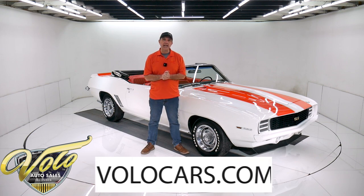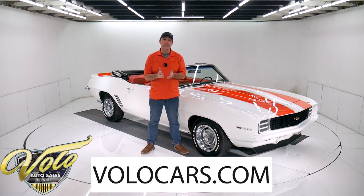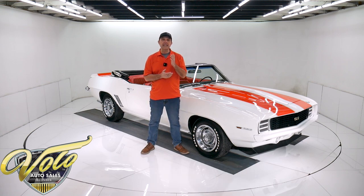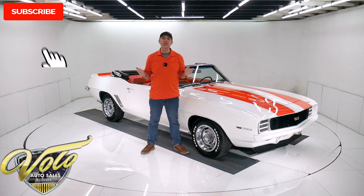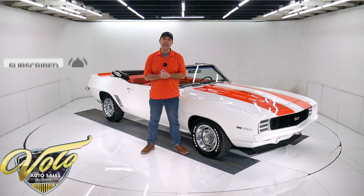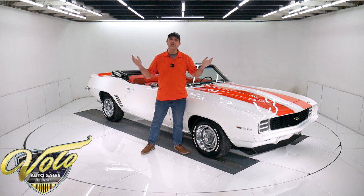Go to volocars.com. That's where you can read all the specs, study over a hundred pictures, and find the prices on all of the collector cars we offer for sale. If you enjoyed the video, subscribe to our YouTube channel and click that bell icon — you'll be notified as new ones are posted. But right now, tops down, let's go for a spin.